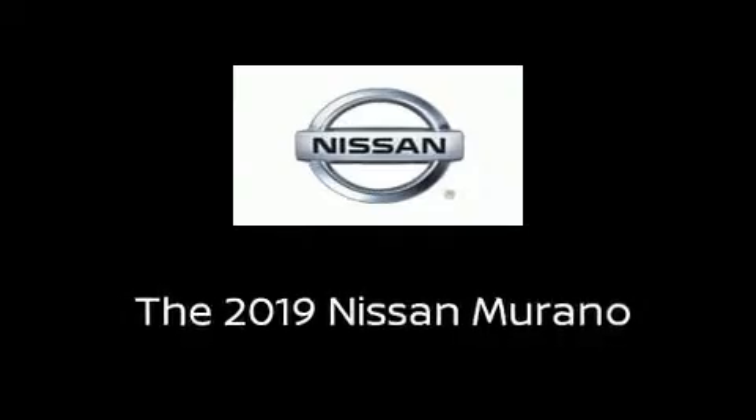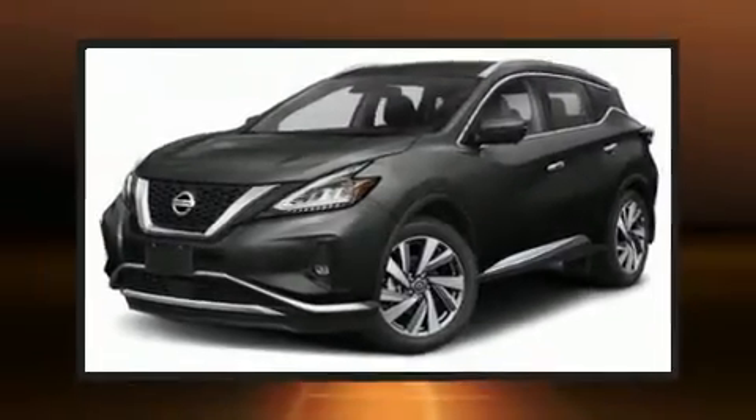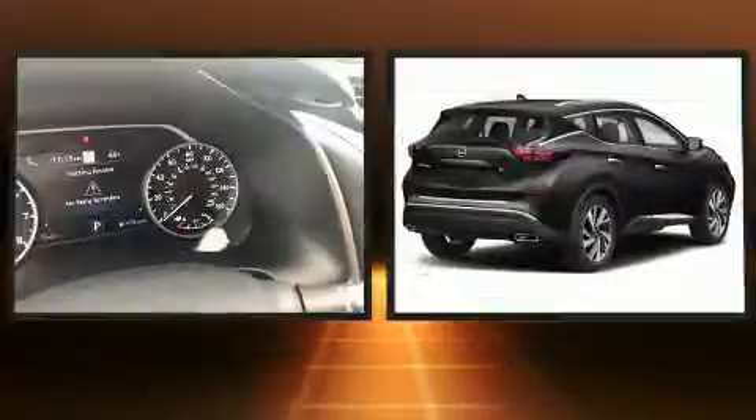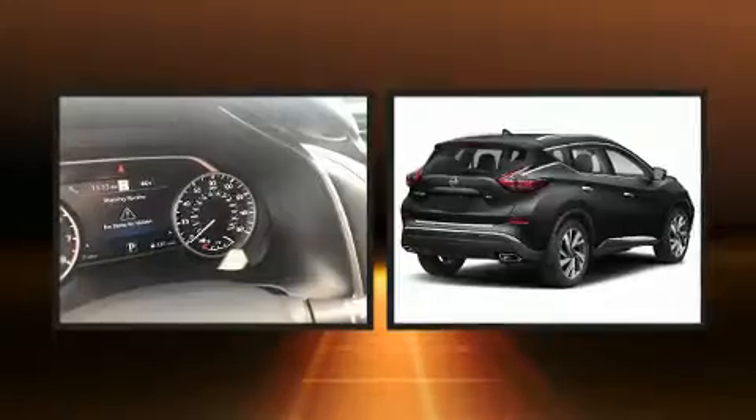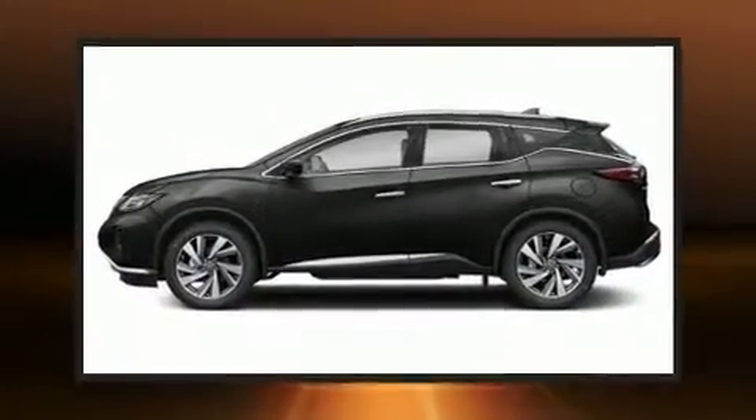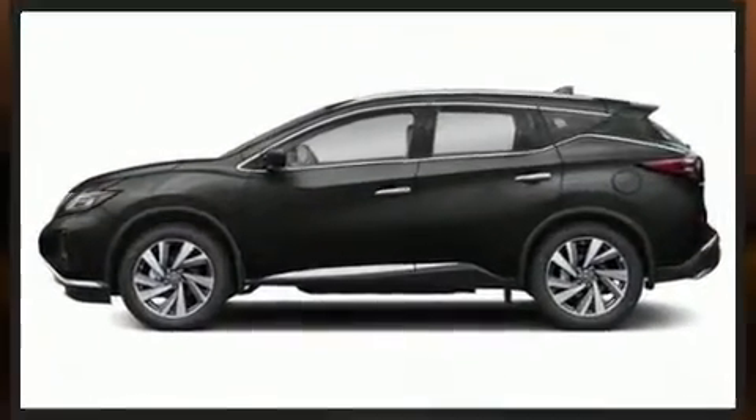Take command of the road in the 2019 Nissan Murano. Smooth gear shifts are achieved thanks to the 3.5 liter six-cylinder engine, and for added security, dynamic stability control supplements the drivetrain.